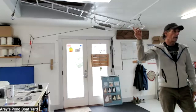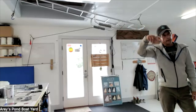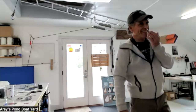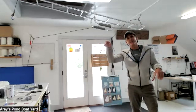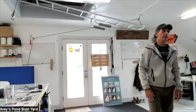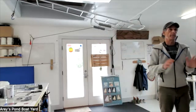Every evening I go down and count all the boats. I just go around and look at every one — it's just instinctive. Sometimes I see a boat sinking, but you just run out and pump. I just make sure everybody's in. There have been a couple of funny stories, but I won't get into those.